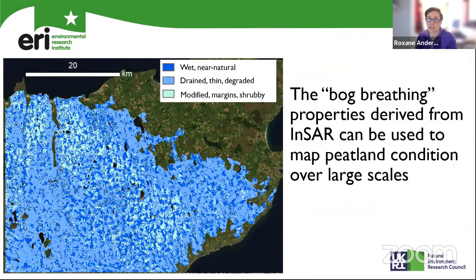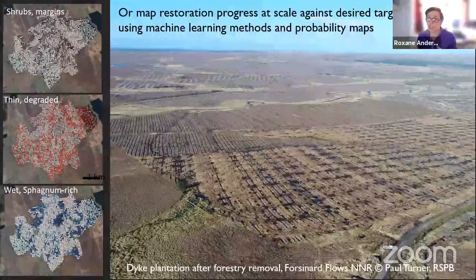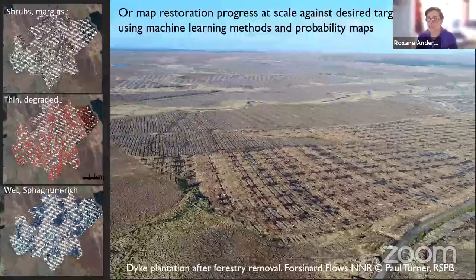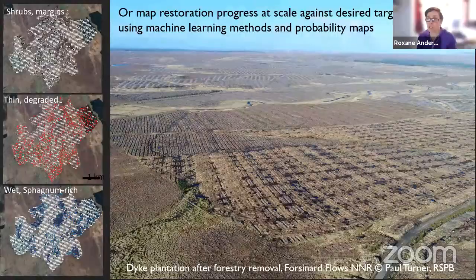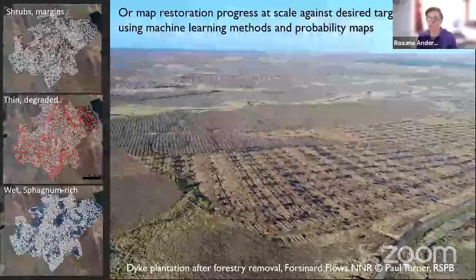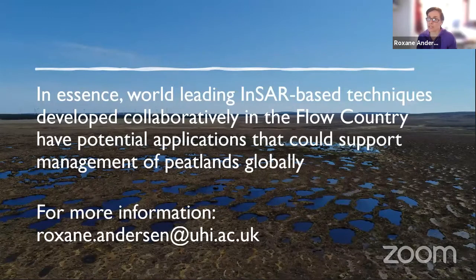But we can also do it at the site scale to look at particular responses to restoration. We went on and looked at particular sites where restoration interventions have been undertaken, mapping those end-member conditions. By repeating these maps over time we will be able to monitor the condition change in response to restoration, and by linking those condition changes to emission reduction, we will be able to potentially use this technique as a monitoring and verification tool in the future. In summary, the Flow Country is an area in the north of Scotland that has enabled the development of world-leading techniques that cannot only be applied for the Flow Country, but could have potential application to support the management, restoration and monitoring of all peatlands globally. Thank you very much.